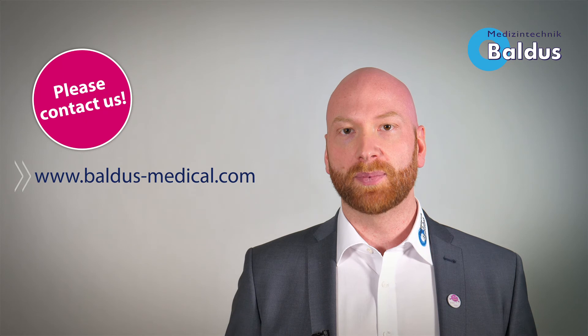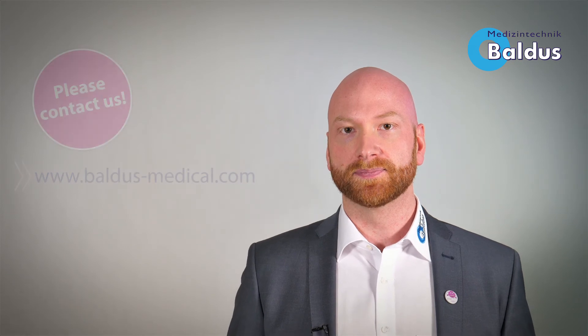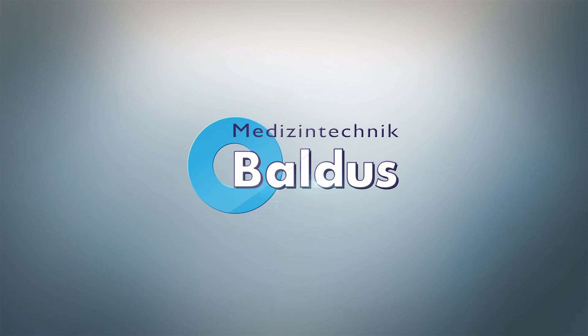Join the great world of Baldus Nitrous Oxide Sedation.